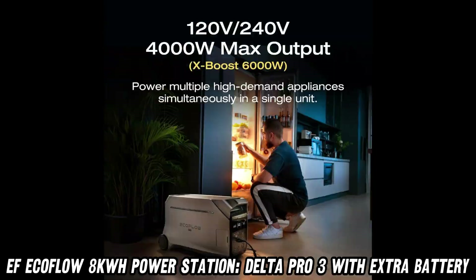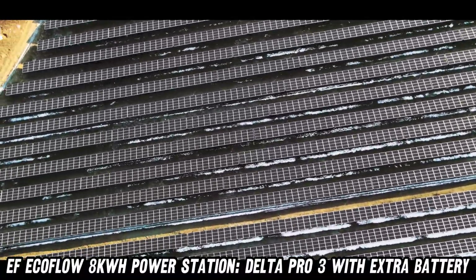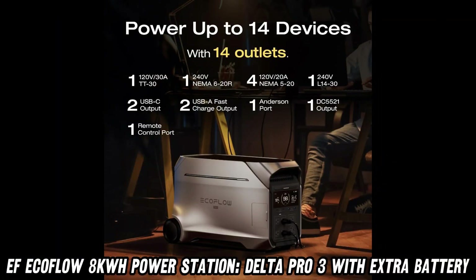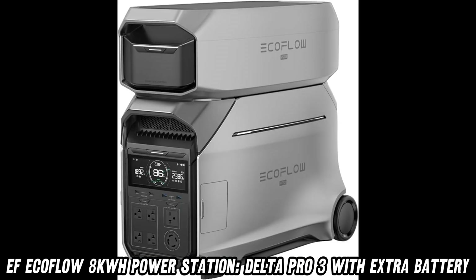So, whether you're prepping for the zombie apocalypse or just want uninterrupted Netflix during storm season, the EF EcoFlow Delta Pro 3 has got you covered. Don't miss out on this powerhouse of possibilities — check the description for the Amazon link and zap up a great deal today.